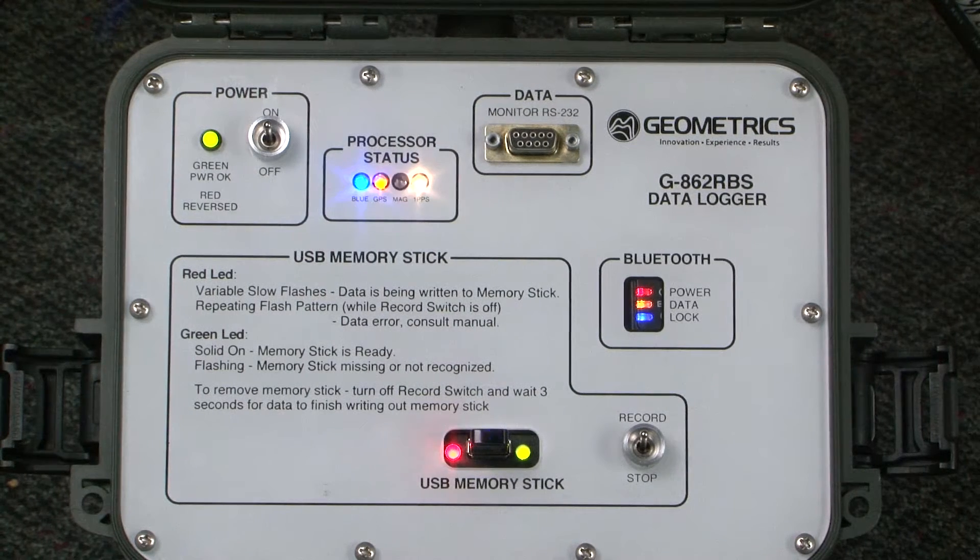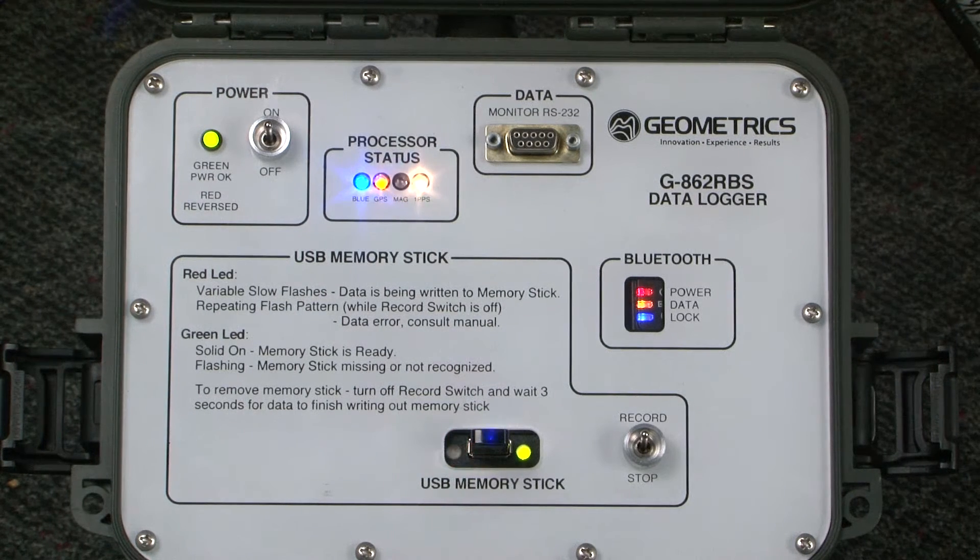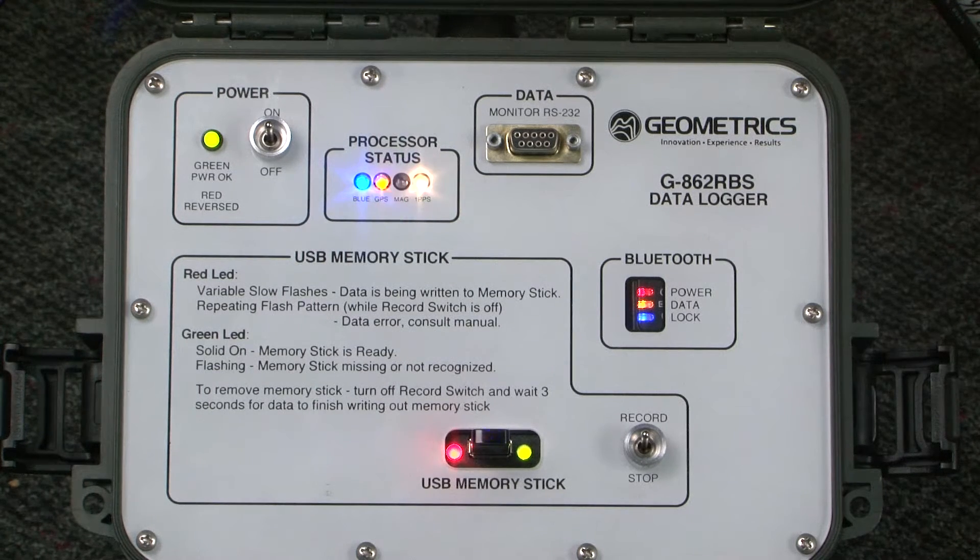The highly sensitive G862 RBS provides 4 picotesla noise performance at 10 Hz sample rate and can sample as fast as 20 Hz. Magnetometer samples are synchronized to GPS 1 PPS, and magnetometer data is accurately time tagged using an NMEA message from the GPS.